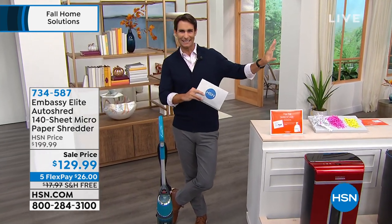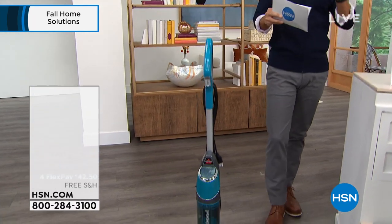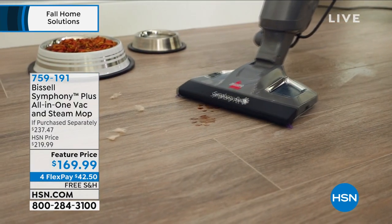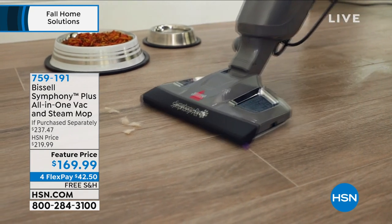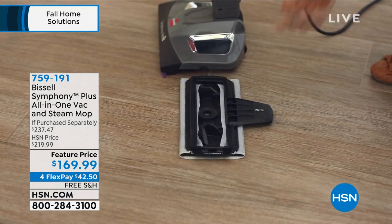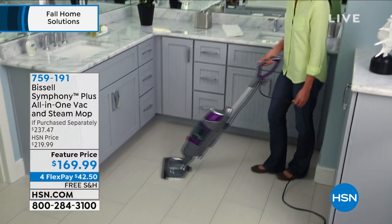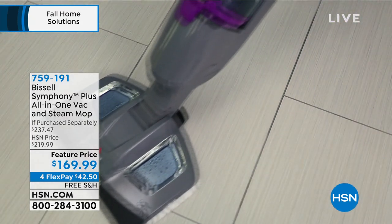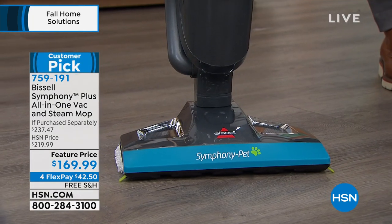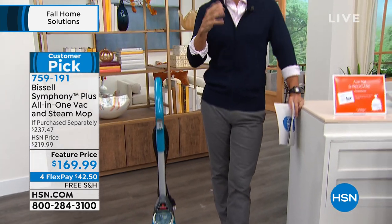A full presentation on the shredder is coming later. Also featured this hour and next is the Bissell Symphony Plus — a vacuum and steam mop in one. It's going to knock out so many cleaning steps: vacuum up cereal and pet hair while simultaneously steaming, sanitizing, and deodorizing — all with an extra-long cord. It's a big customer pick. It's $169.99 on four flexible payments of $42.50 with free shipping and handling.